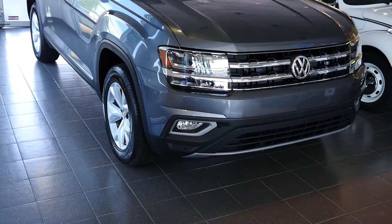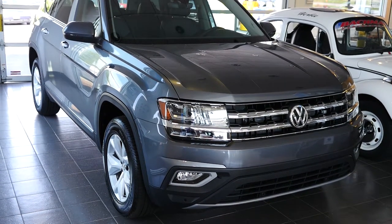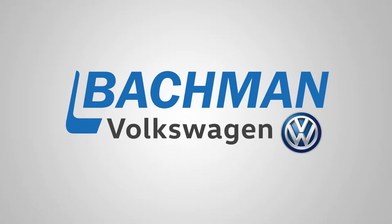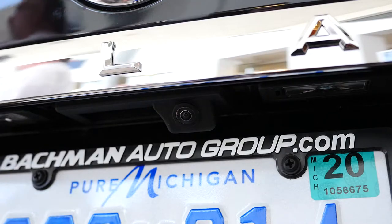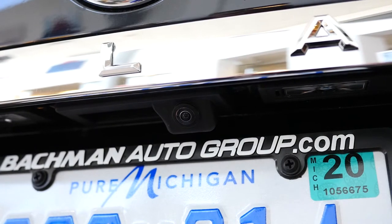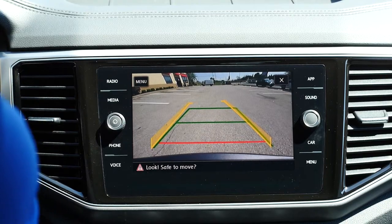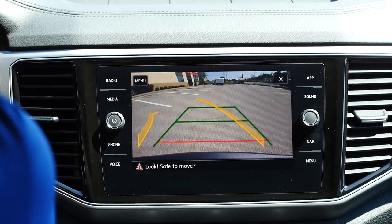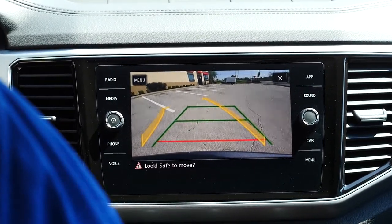In this video, we will be demoing the rear vision cameras on the 2018 Volkswagen Atlas. The 2018 Volkswagen Atlas and all other new Volkswagens come standard with a rear vision camera. This system is in place to not only help you navigate into those tight parking spaces, but to help protect you, your vehicle, and those around you from incidental contact.